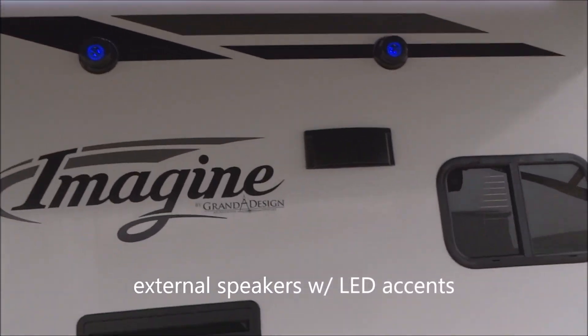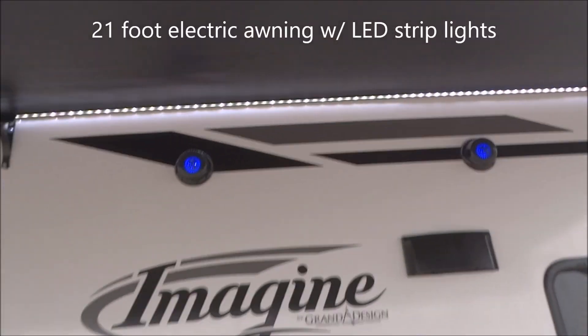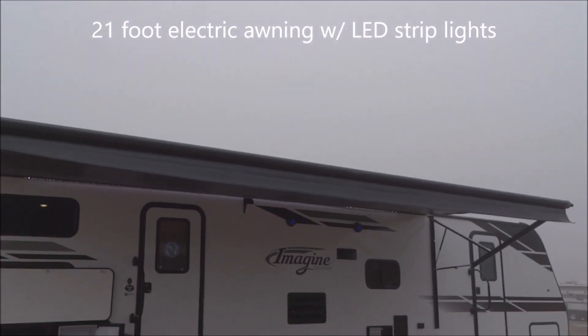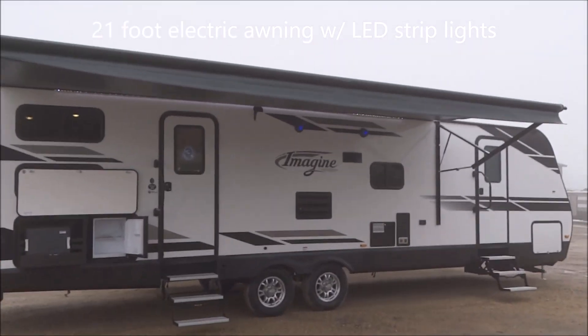Coming around up through here, we have the exterior speakers. Now the awning — we have a large awning that does have the LED strip lighting. The size on that awning is 21 feet, which is an enormous-sized awning for a unit of this size.